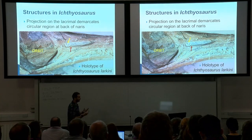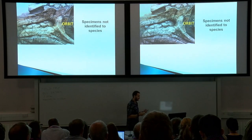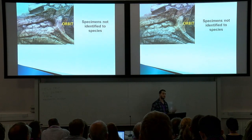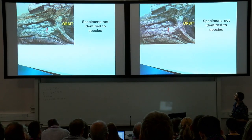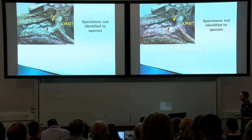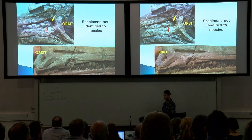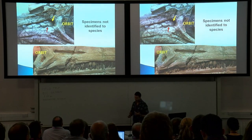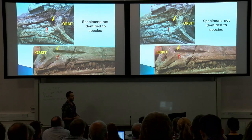Here is another specimen not identified to species but belonging to Ichthyosaurus — again you have the same tiny triangular process on the anterior process of the lacrimal, which demarcates that circular region at the back of the external naris. Same on this specimen: another example of the genus, and you can really see that very well — the triangular process, and again, that circular region at the back.